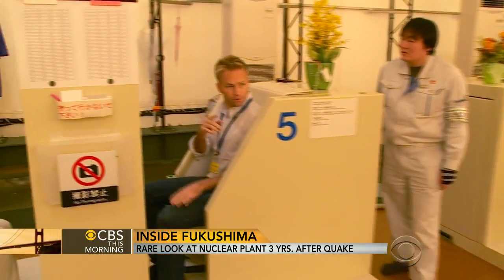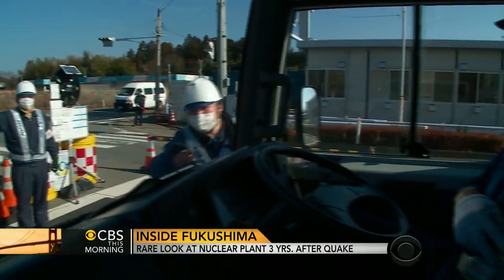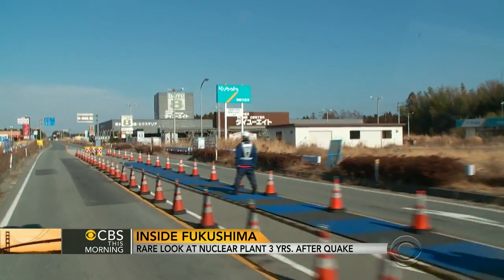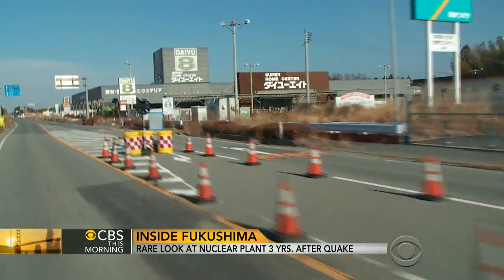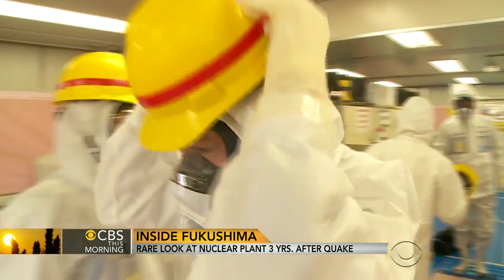Before we were allowed in, we were checked for baseline radiation levels, then driven past checkpoints that limit access. Even miles from the plant, radiation levels still surpass 100 times what's normal. Finally, we suited up in protective gear for our carefully choreographed tour.